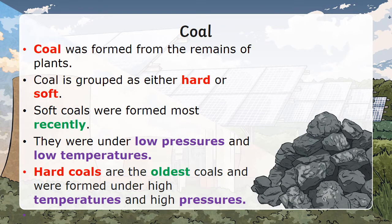First up will be coal — the first fossil fuel. Coal was formed from the remains of plants. Coal is grouped as either hard or soft. Soft coals were formed most recently, under low pressures and low temperatures. Hard coals are the oldest and were formed under high pressures and high temperatures.